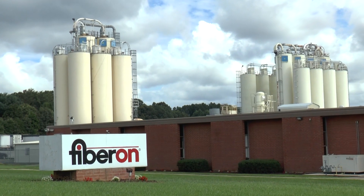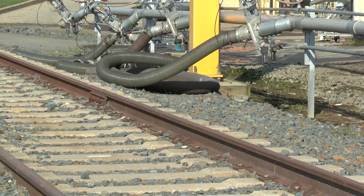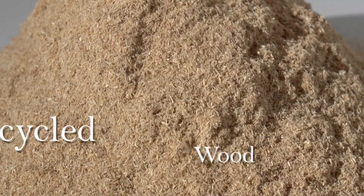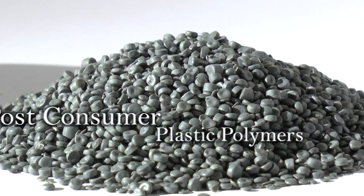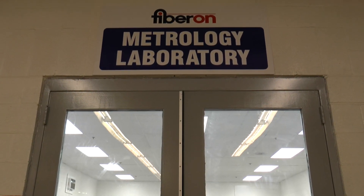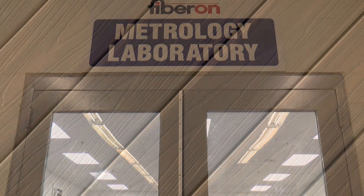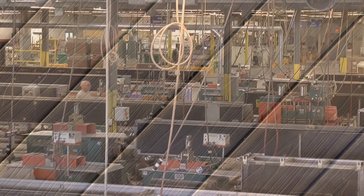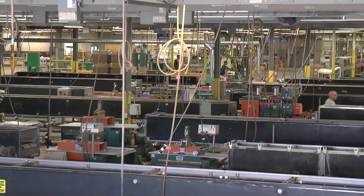Fiberon's state-of-the-art manufacturing plant in North Carolina allows rail cars to unload raw materials directly into storage silos. Fiberon decking is very high in recycled wood and post-consumer plastic polymers, largely locally sourced. Rigorous testing ensures materials meet stringent quality requirements. That's why Fiberon products contribute points to LEED-certified green buildings. And the manufacturing process is virtually waste-free.